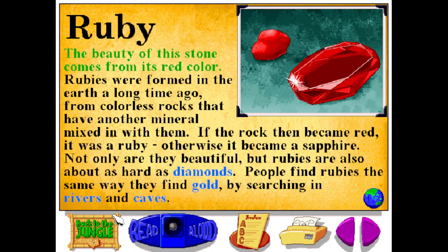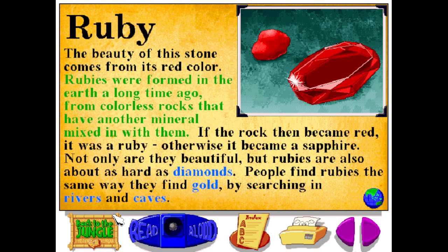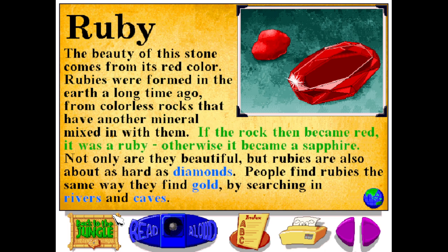The beauty of this stone comes from its red color. Rubies were formed in the earth a long time ago from colorless rocks that have another mineral mixed in with them. If the rock then became red, it was a ruby; otherwise it became a sapphire. Not only are they beautiful, but rubies are also about as hard as diamonds. People find rubies the same way they find gold, by searching in rivers and caves.